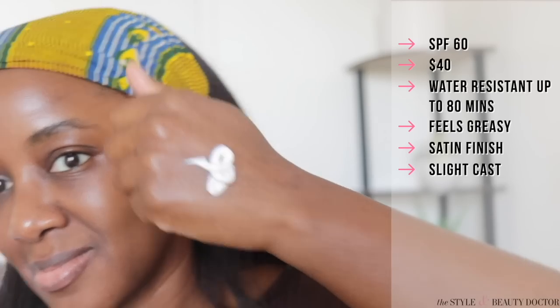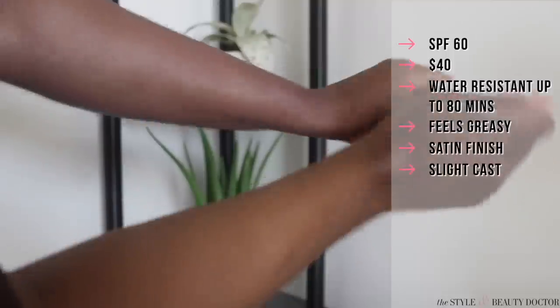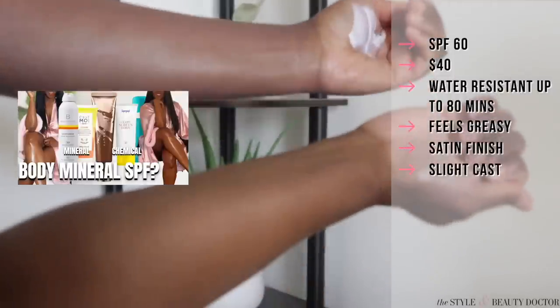I found that this looks really nice on the body. I've tried some mineral body sunscreens for you guys because you ask for them, but a lot of them make you look like you have on white pantyhose — and that was not the case with this one. When you use it on your body you'll obviously need more product, so the price point coupled with the quantity needed might make it expensive as a body sunscreen.